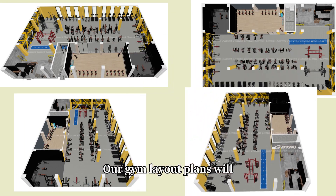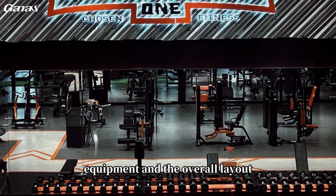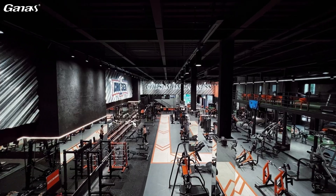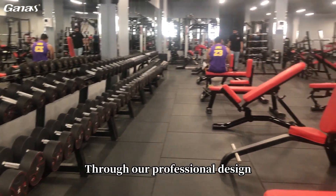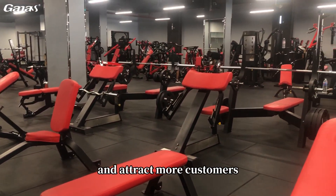Our gym layout plans will clearly show you the placement of each piece of equipment and the overall layout, ensuring your gym is both beautiful and functional. Through our professional design, your gym will become a health paradise for members and attract more customers.